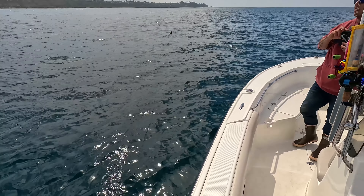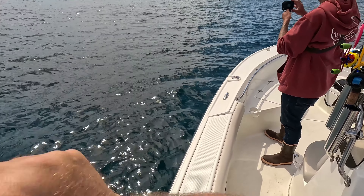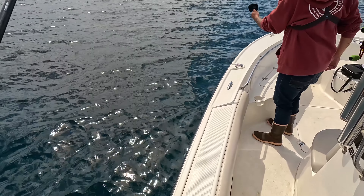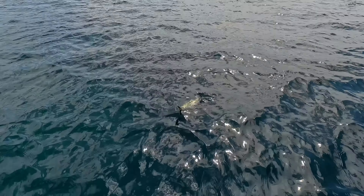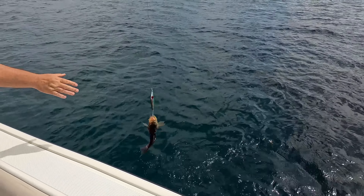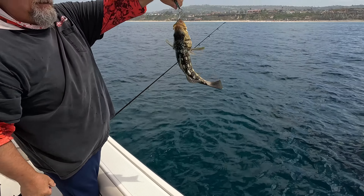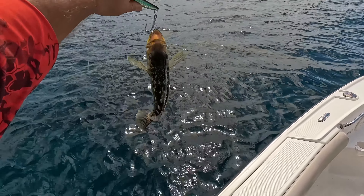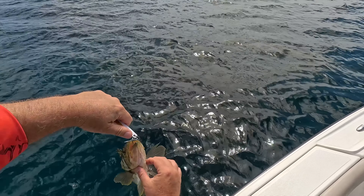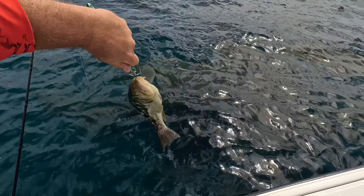Yeah, here we go — right under the bird. Nice fish, just by the chinny chin chin. Yeah, beautiful, beautiful — good size.